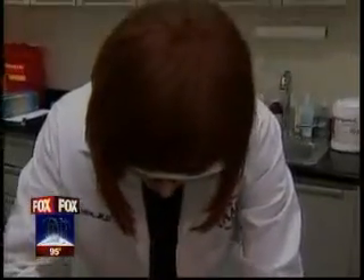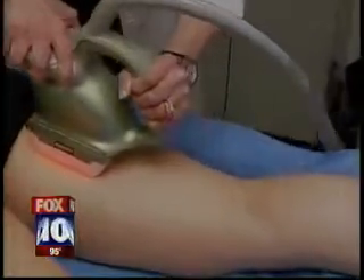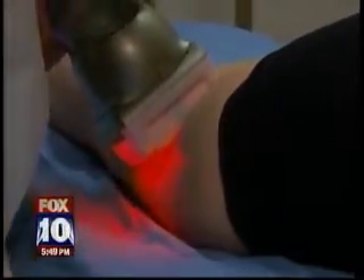Dr. Wexler says it helps to open up the fat cells and liquefy them while increasing circulation and improving the tone and texture of skin. You're actually going to see changes in the skin that are going to last after your treatments for at least six months, and we're testing for even longer.